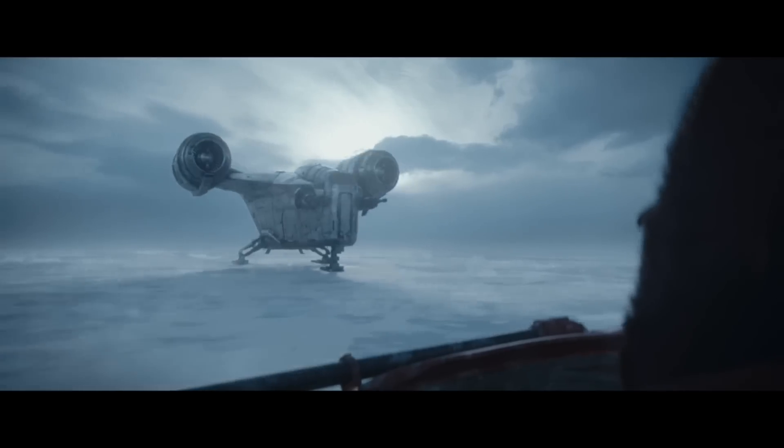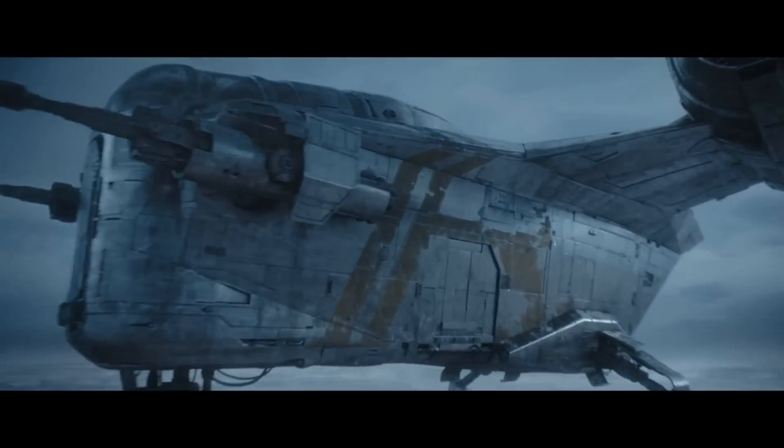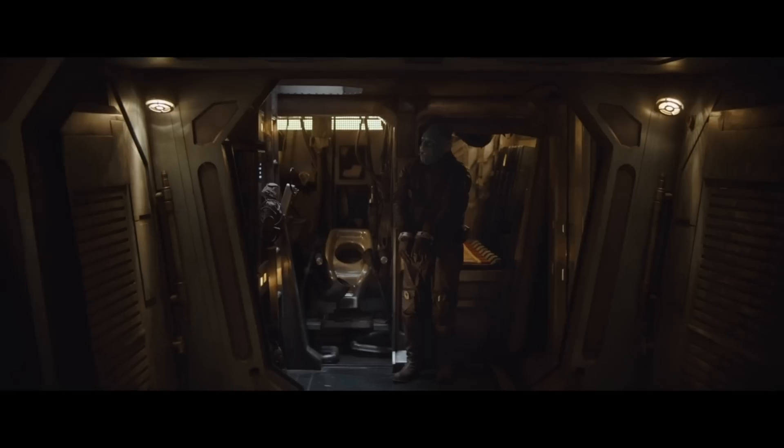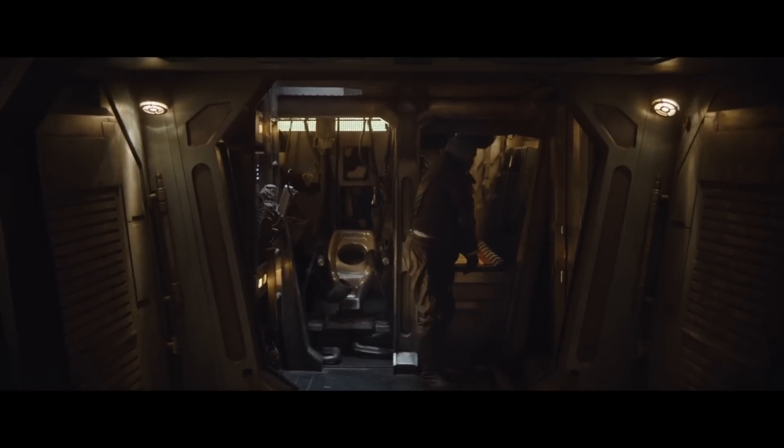Hi friends, welcome back to another episode of Generation 2 Films. My name is Alan. Today I want to look at the Razor Crest, the main ship used by the Mandalorian. It serves not only as his home, but also a tax-deductible home office where he stores the tools of his trade and also the bounties he collects.